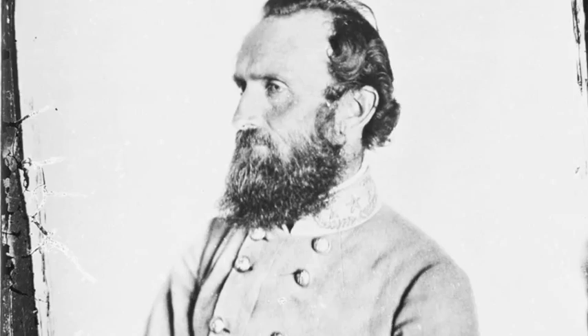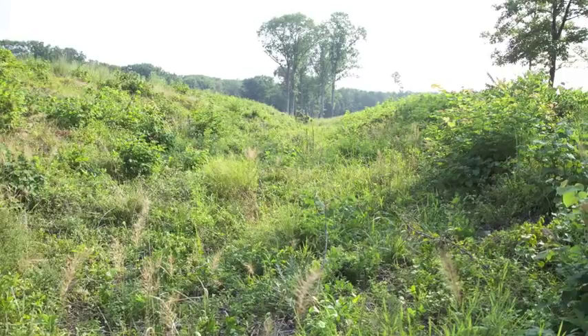Jackson held a very strong defensive position behind the embankments of an unfinished railroad no more than 500 yards off to our west on the other side of this open meadow. It was around 3 o'clock in the afternoon on August 30th, 1862, that Fitzjohn Porter's troops began advancing out of these woods into this open ground.